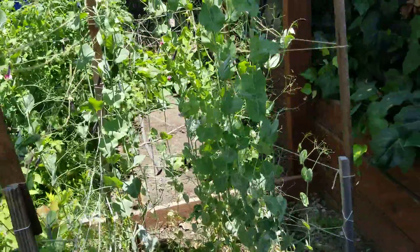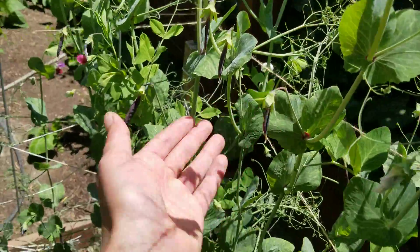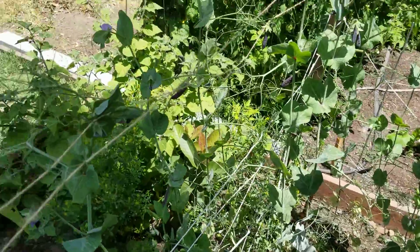Here's our peas, which apparently I planted late, but I don't know — we've got these purple peas here, stuff's happening. We'll definitely eat something from there.